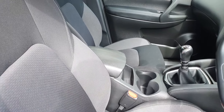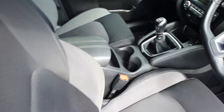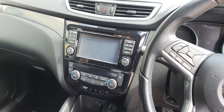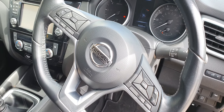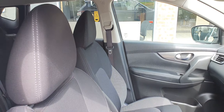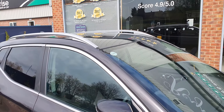Cloth seats in nice condition with just a little sign of wear. There's a large screen covering the radio, CD, auxiliary, telephone connectivity, and satellite navigation. Six-speed manual gearbox and a multi-function steering wheel. The car is completely odour free. The headlining is all nice and clean, with silver roof rails fitted.